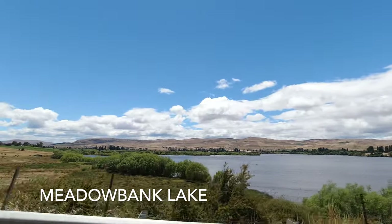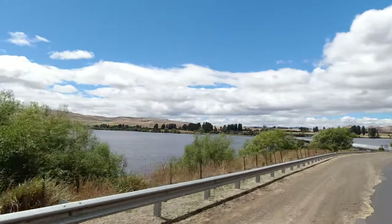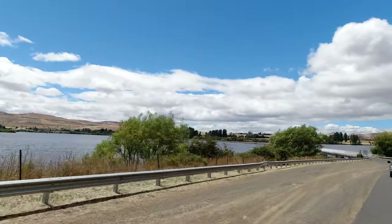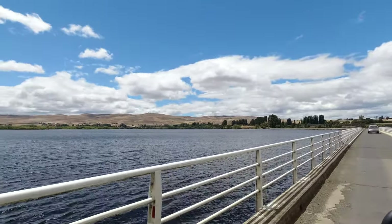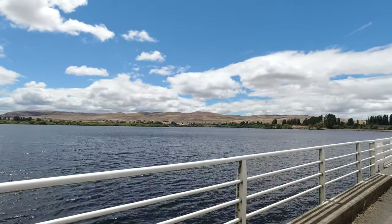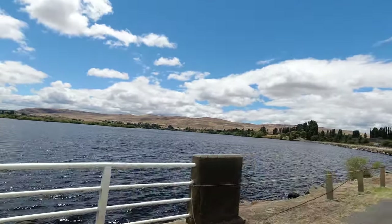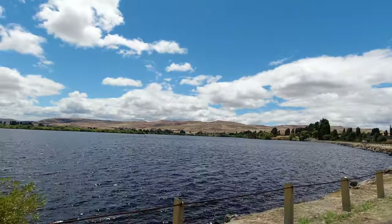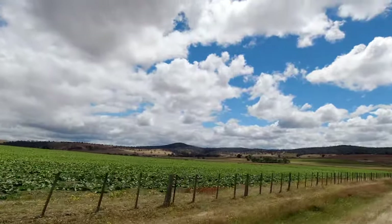So this is now going over Lake Meadow. Our adventure in Tasmania is going to be coming to an end today. It's a sad day, we don't really want to go home.